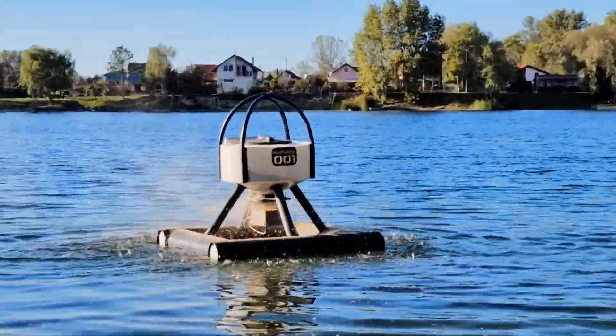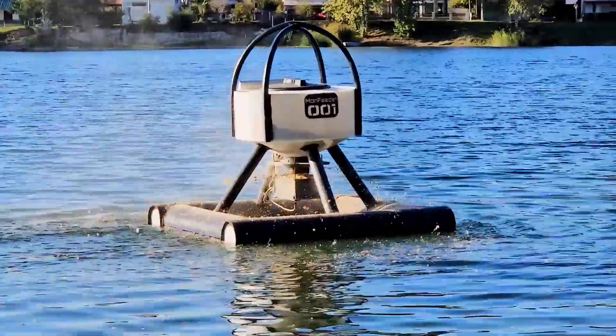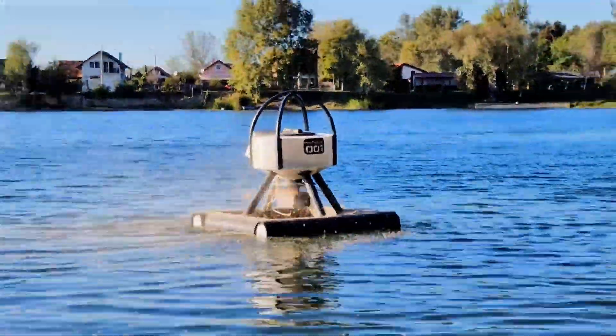With an adjustable feed spread diameter ranging from just half a meter to 15 meters, MeraFeeder is suitable for any feeding area, from small freshwater ponds to expansive offshore cages.